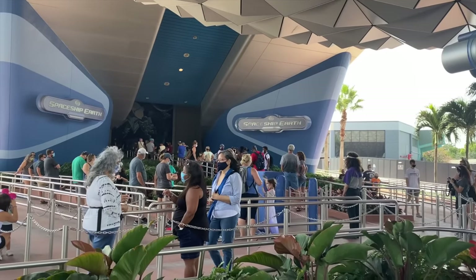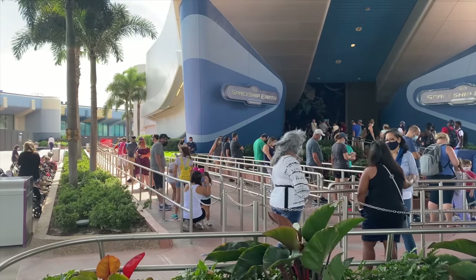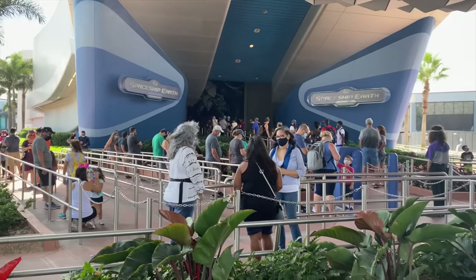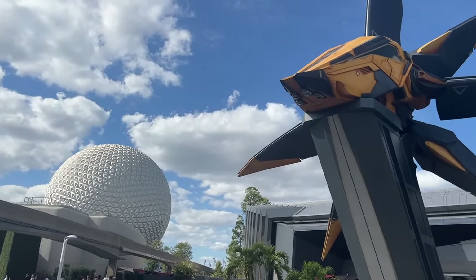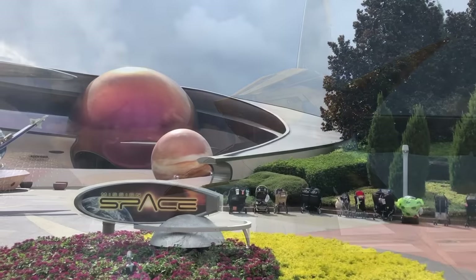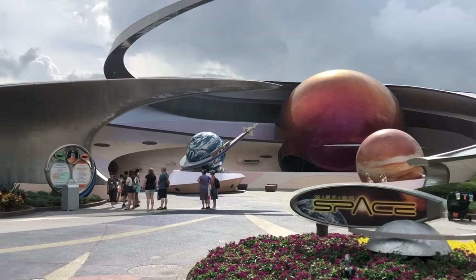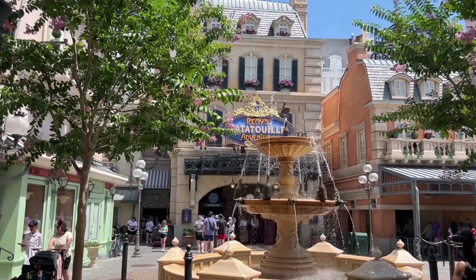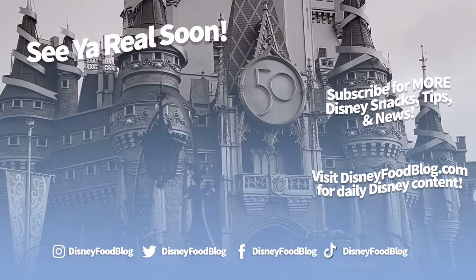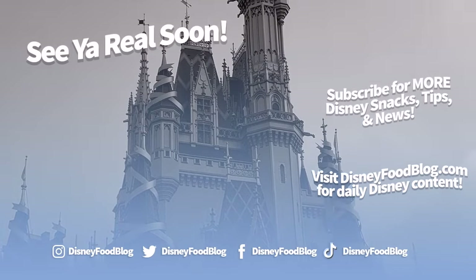Let me hear from you — which EPCOT ride is your favorite must-do attraction? For me, it's Spaceship Earth. Or if you're heading to EPCOT for the first time, which ride are you most looking forward to? Let me know in the comments, and as always, keep tuning in with the DFB squad for your Disney World news, advice, and best recommendations. Thanks for watching. This is AJ for Disney Food Blog, and we'll see you real soon.